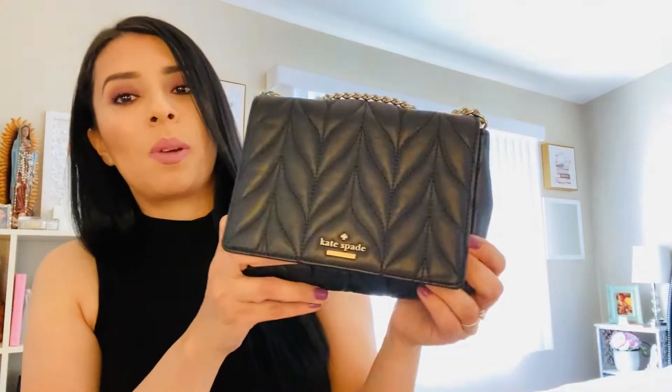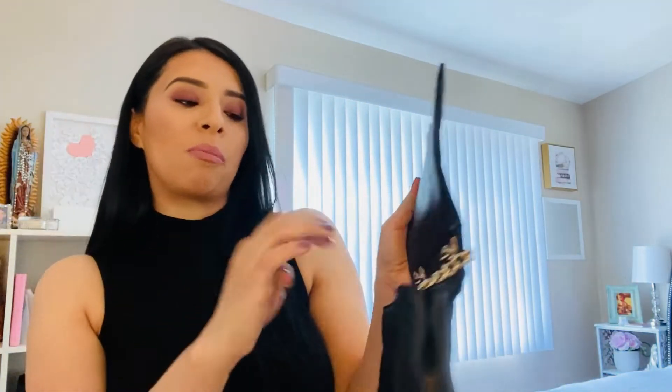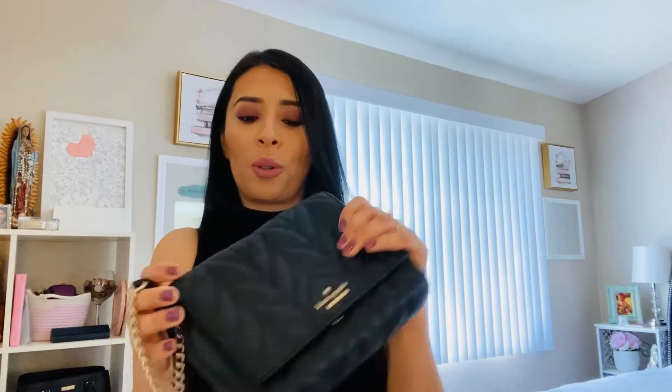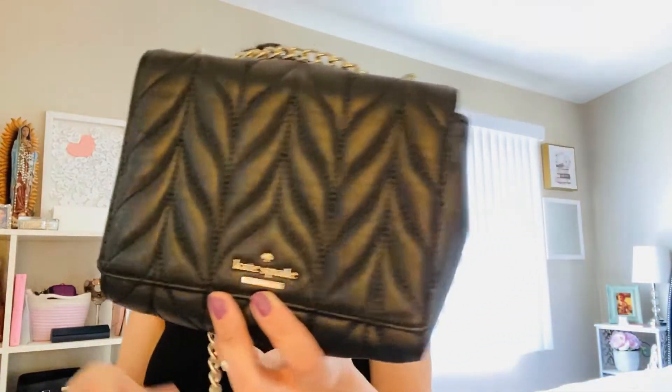The next one, you guys, is another Kate Spade. I love Kate Spade, if you can tell. I love this design, it looks pretty expensive, like very — I don't know — it looks like it was expensive, but it wasn't that expensive. And it also has a chain. These chains, like I mentioned before, they're so cold. So I can either wear it long or I can bring it up together like this, and you just have to line it pretty good and you can wear it shorter or longer. This is really cute.